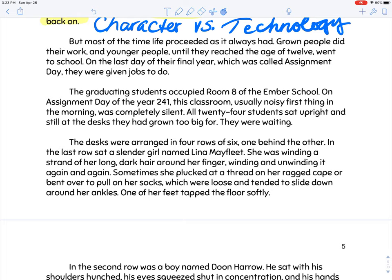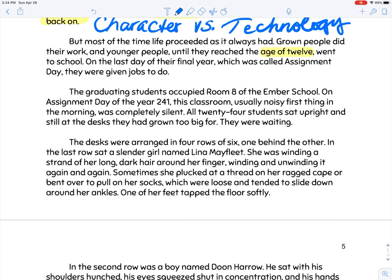But most of the time, life proceeded as it always had. Grown people did their work, and younger people, until they reached the age of 12, went to school. On the last day of their final year, called assignment day, they were given jobs to do. It's kind of interesting — people your age are given their career path at the end of what we'd call eighth grade. The graduating students occupied room eight of the Ember school. On assignment day of the year 241, the classroom, usually noisy first thing in the morning, was completely silent. All 24 students sat upright, waiting.